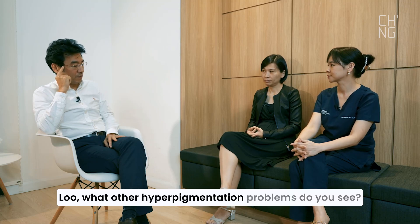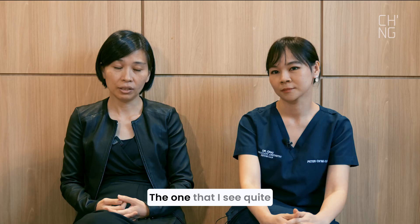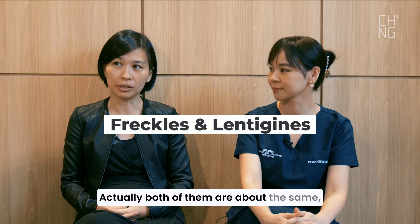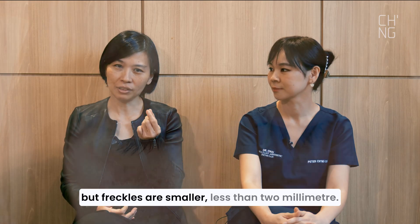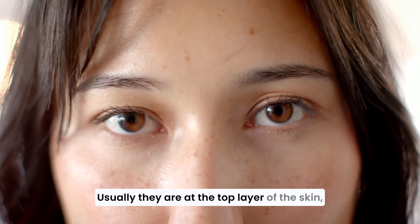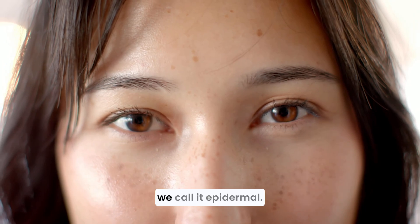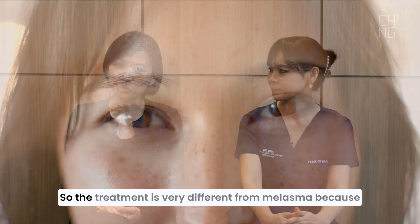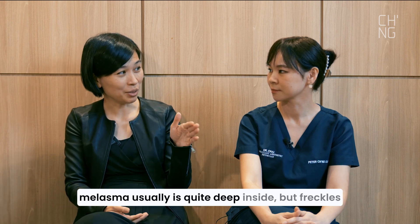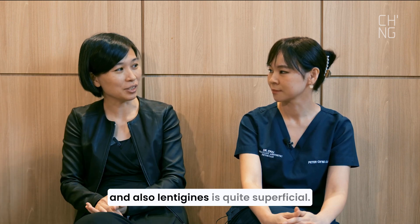Another common hyperpigmentation problem is freckles and lentigines. Both are similar, but freckles are smaller — less than 2mm — while lentigines are larger. Usually they are at the top layer of the skin, which we call the epidermis. So the treatment is very different from melasma, because melasma is usually quite deep inside, while freckles and lentigines are quite superficial.